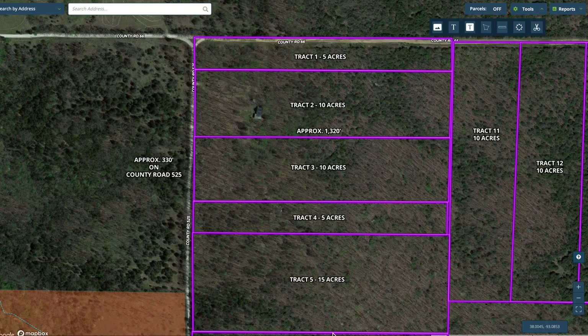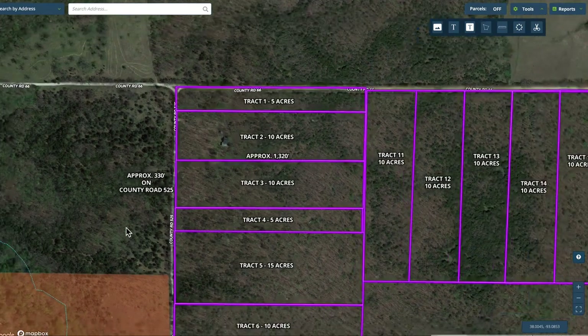Look at track three at the Muleshoe project. Gorgeous property. You can see it here. It's about 10 acres in size. It actually borders the county road along its entire west side — that's County Road 525. It goes back to the east for about a quarter mile, about 1,320 feet, and is approximately 10 acres in size.